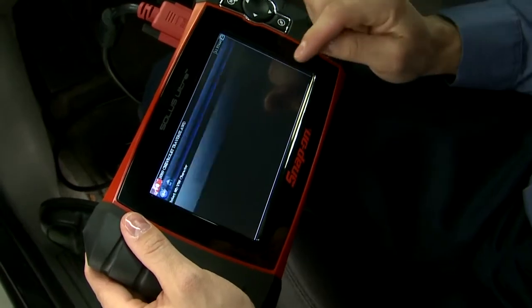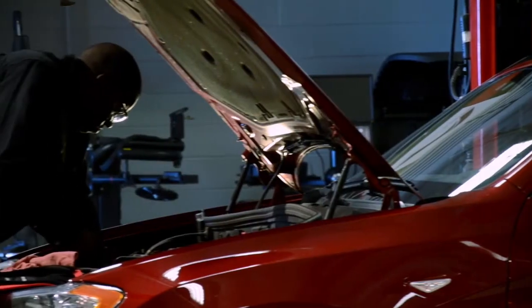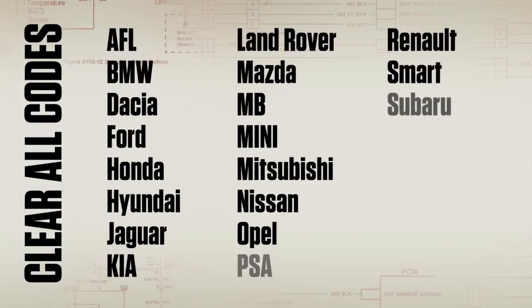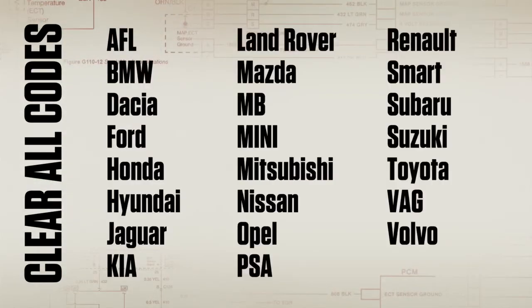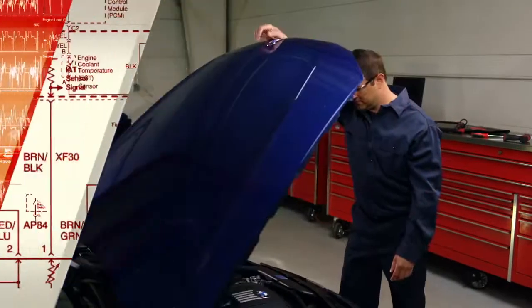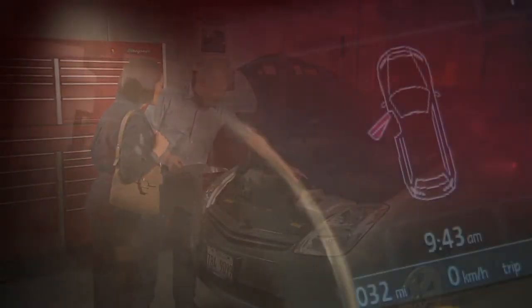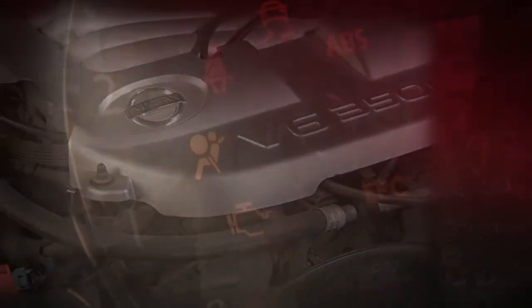Snap-on gives you all these and more to get your customer's car road ready. More jobs are coming in — it's time to wrap this one up. Clear all codes with one touch on all these makes, which now includes Opel, Suzuki, Subaru, and Renault. And return that vehicle to another satisfied customer. That's so much better. I just feel safer knowing that you fixed it. You're the only one I want working on my car.